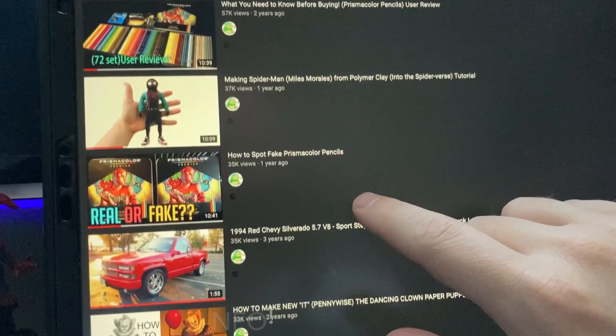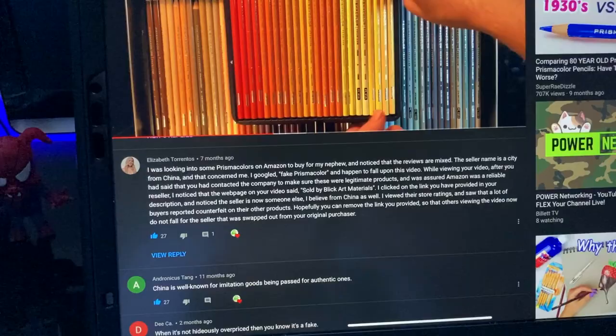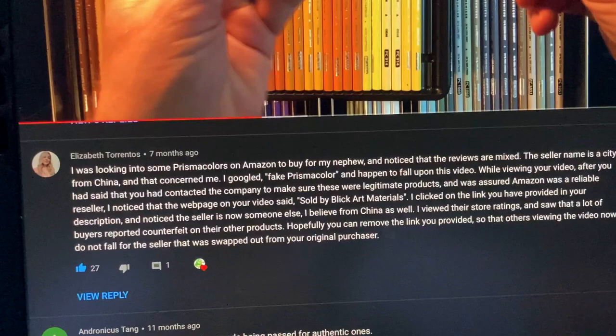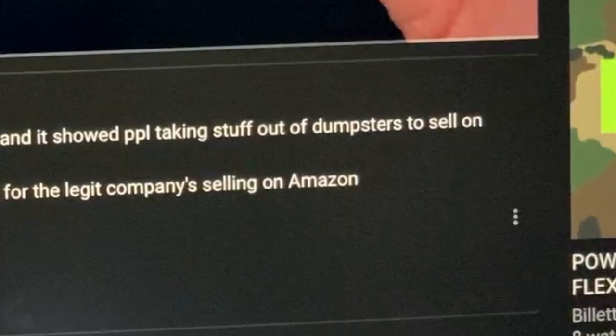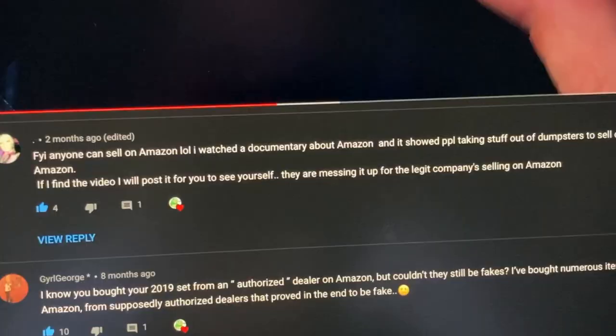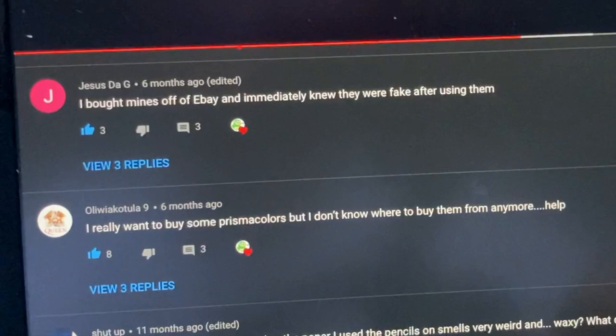About a year ago I posted a video on how to spot fake Prismacolor pencils, and over the past few months I've gotten a handful of people commenting letting me know that Amazon is selling fake Prismacolor pencils. For your information, anyone can sell on Amazon — I watched a documentary where people were taking stuff from dumpsters to sell on Amazon, and that is legitimately happening.